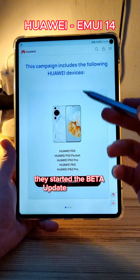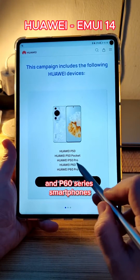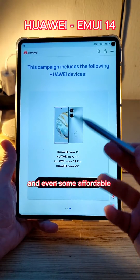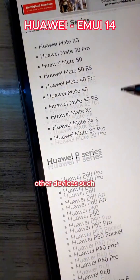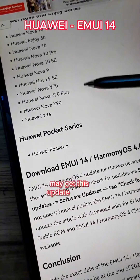They started the beta update program in Germany. The supported devices for now are the P50 and P60 series smartphones, the Mate X3 and Mate XS2 foldables, the Mate 50 series, and even some affordable smartphones from the Nova lineup. These are the only devices supported for now, but in the future other devices such as the Mate 40 Pro, Nova 10, and other smartphones may get this update as well.